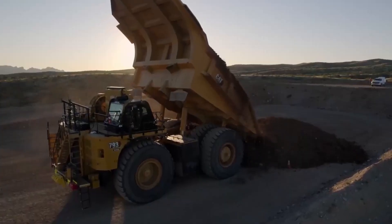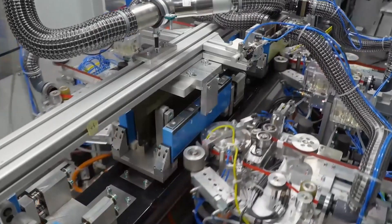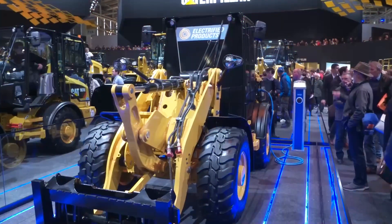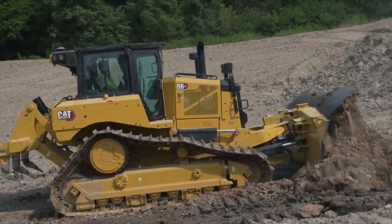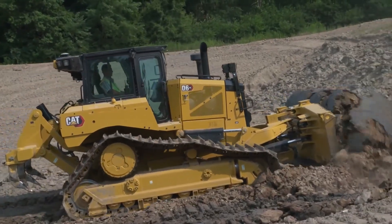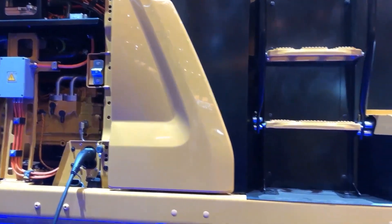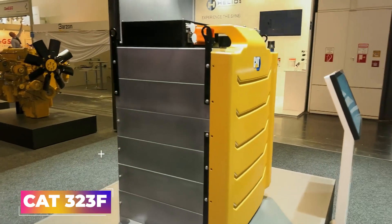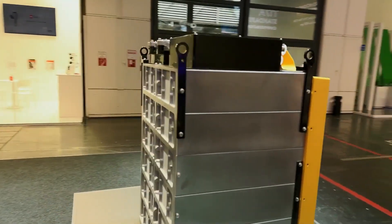Heavy construction equipment driven by electricity is now a reality because of advancements in electric powertrain technologies, including motors and batteries. The 25-tonne CAT 323F Z-Line, the first large-scale excavator in the world, runs entirely on battery power and not a diesel engine. The only difference between this excavator and the diesel-powered CAT 323F is that the electric powertrain has replaced the diesel engine.